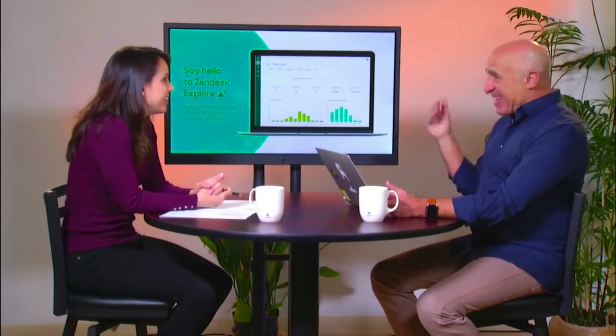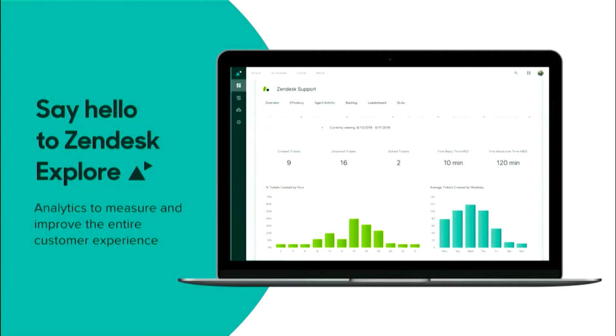Zendesk Explore — it is here, it's real, and we're very proud of that. It is the product that allows customers to measure and improve the customer experience. That's why we acquired, about five years ago, BIME, and we turned it into Zendesk Explore, giving customers the tools and capabilities to dig into the data and help understand what's happening in the queues — and most importantly, earn that seat at the table.